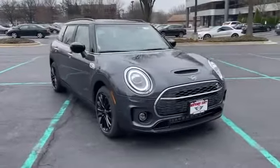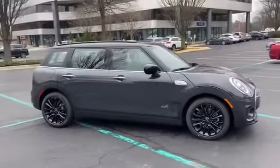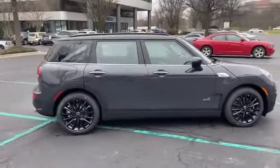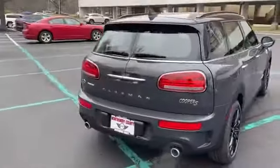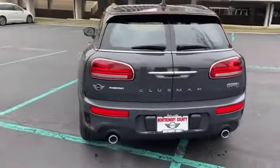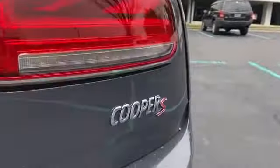2021 Mini Cooper Clubman. Never get bored with the numerous premium built-in features such as rain sensing wipers, brake assist, keyless entry, steering wheel audio controls, aluminum wheels, leather wrapped steering wheel, and passenger side airbag sensor.